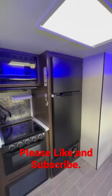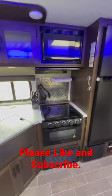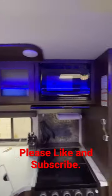Over this side you have the fridge and freezer, which is both electric. You have the microwave, the stove with three burners on top, the sink area with storage on the side and underneath, and then the storage up top with the utensils.